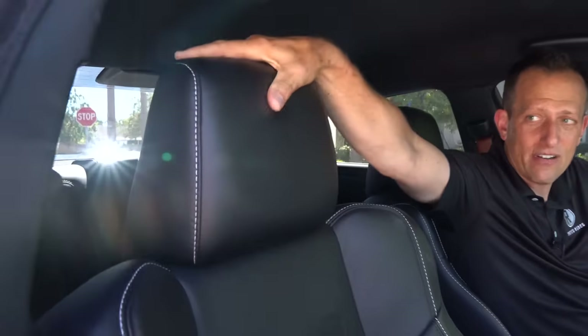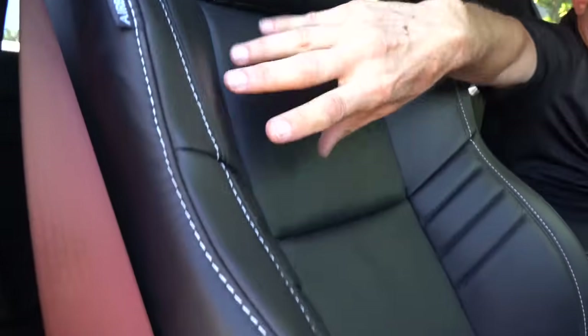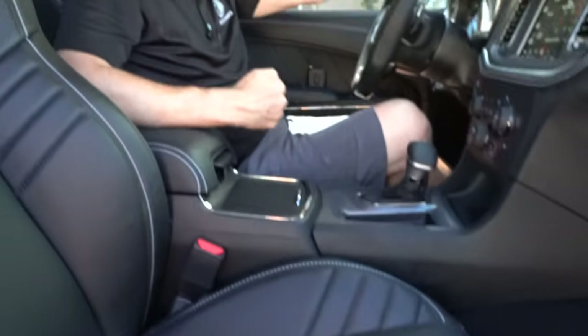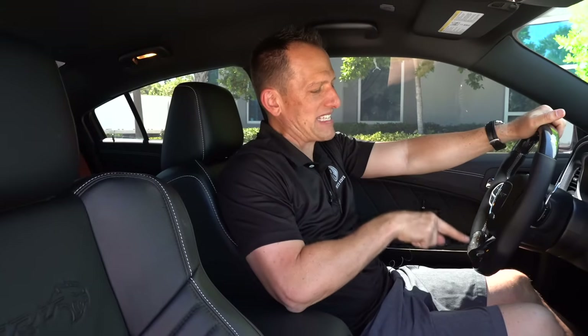Seats — Nappa leather, nice soft touch, SRT badge with the Hellcat logo, nice bolstering. You do have power adjustments for the passenger, power adjustments for the driver. And we have these optional seatbelts in a nice dark orange. Why don't you come on over to the business end — I got a custom steering wheel I want to introduce you to on this super Hellbee.